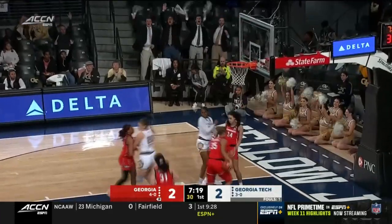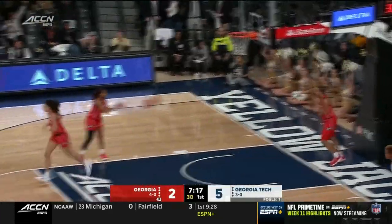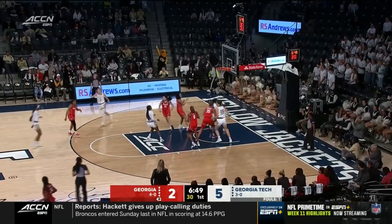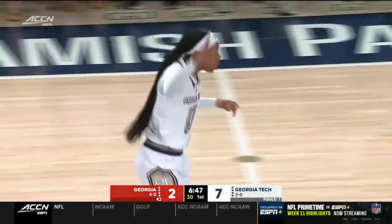Here's a three — it's good! Cameron Swartz, it's her first triple of the game. Bianca Jackson — Georgia Tech moving with a little bit of pace as Jackson pulls up and connects. That's a 7-0 run for the Yellow Jackets.